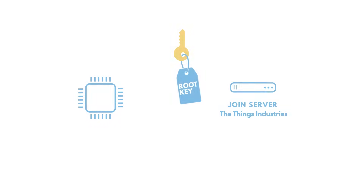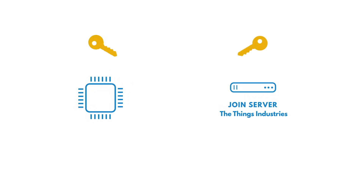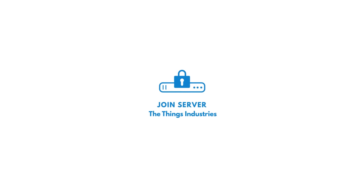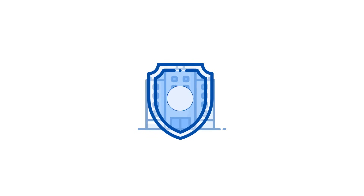The join server is the component responsible for storing the root keys of the devices. It uses the root keys to generate session keys used by the network server and the application server. We even offer to run the join server separately, for example in your trusted domain, to take full control over the secure storage of the root keys.